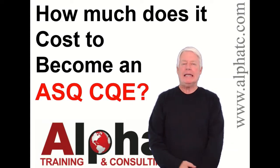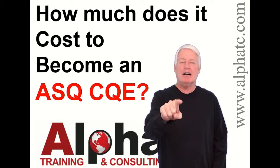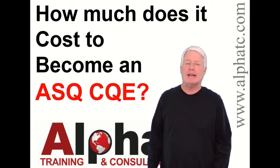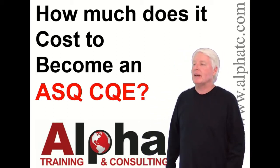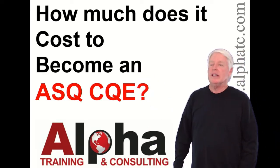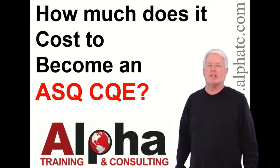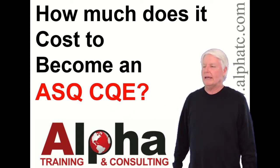Hello, my name is John Lee and I'm the president of Alpha Training and Consulting. I love to prepare students for ASQ certification exams, but today we're going to answer the question: how much does it cost to become an ASQ CQE — that's a Certified Quality Engineer — one of my all-time favorite certifications, very powerful, and it will really help your career.